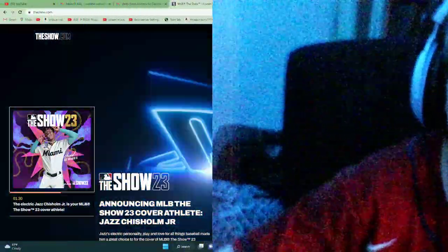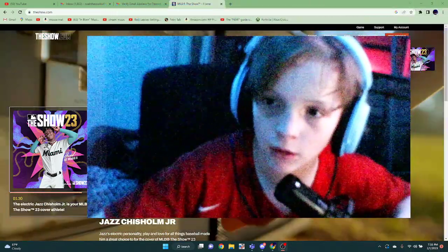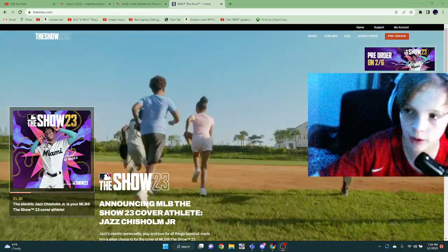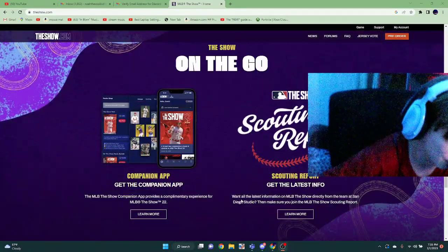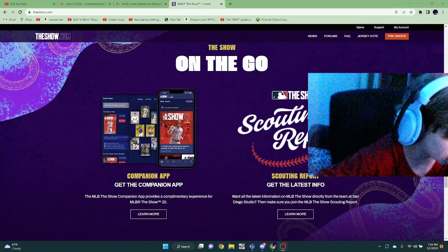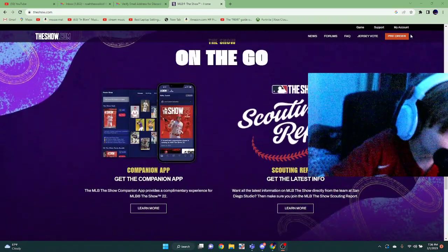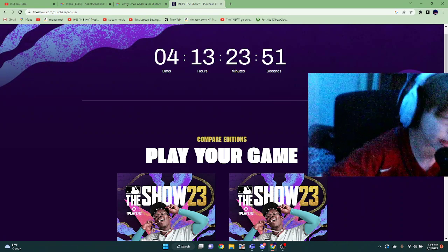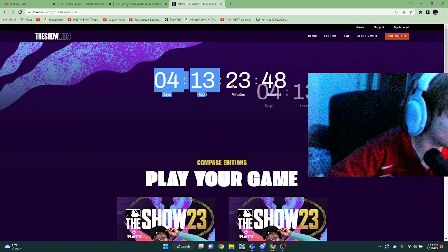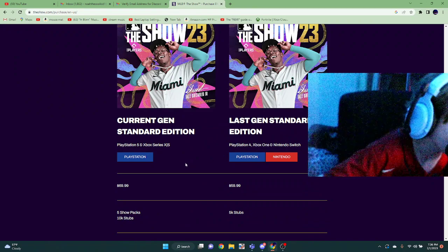If we go to the MLB The Show 23 home, you'll be able to get the app, which will show you some stuff. The cover will change on the app once we get the extra edition and it'll be pre-orderable. You can pre-order it in four days — you can see the countdown here: four days, 23 minutes and 45 seconds.